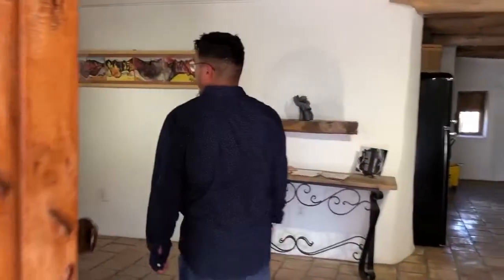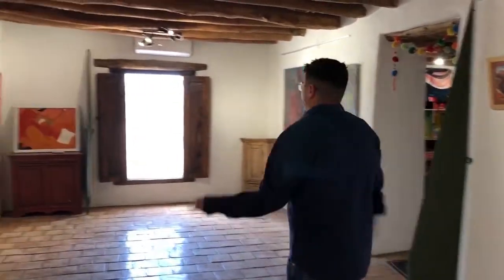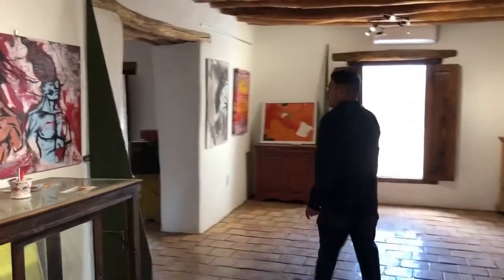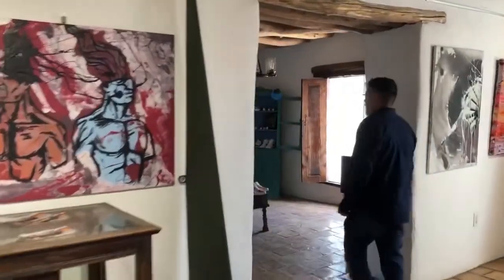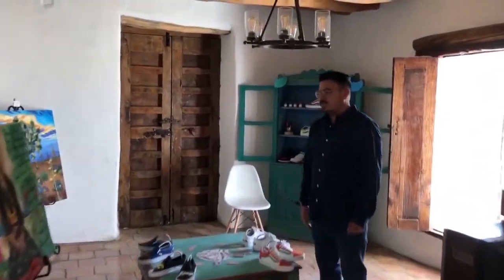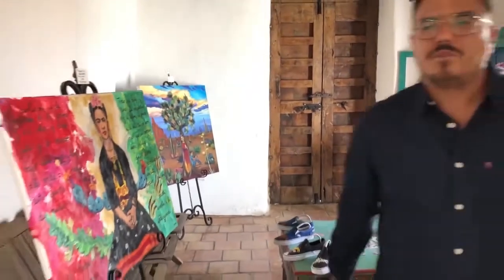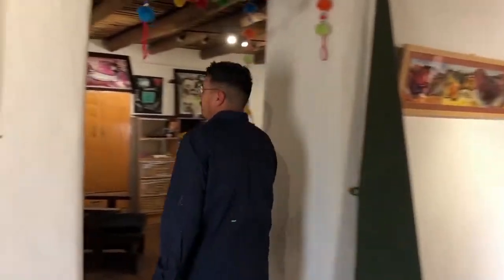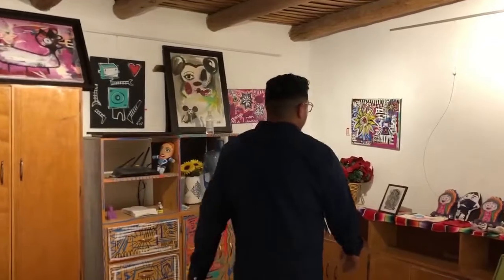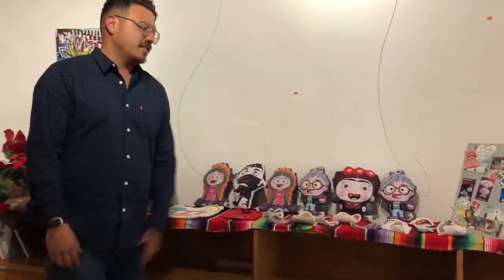Here we have our two showcase rooms. So it'll be this room, and then we have Carla Sea Doves — she has artwork mostly on tennis shoes. She does a lot of custom tennis shoes, a lot of custom work, mostly her own stencils. We have my gift shop over here.